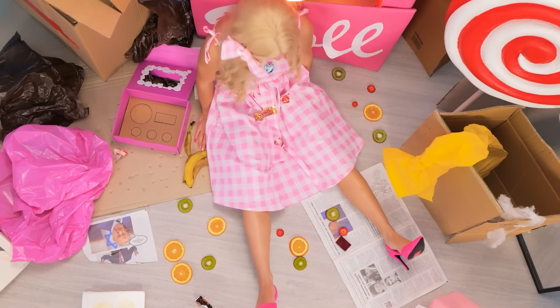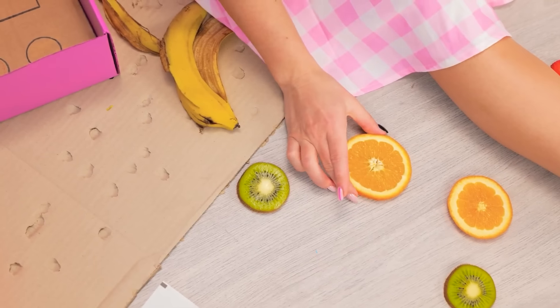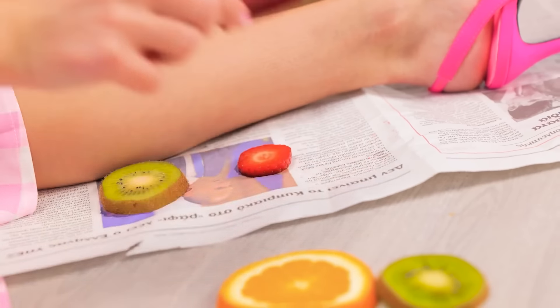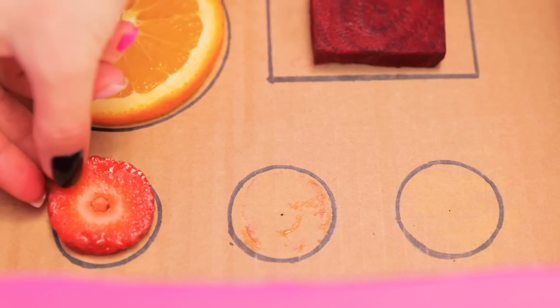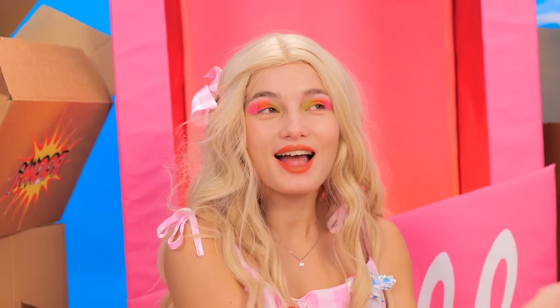Hmm, feels weird! I need to fix it! I need to bring my makeup back! We'll use only natural ingredients! The brighter the colors, the better! Let's check it up! Cool! I'm back! Amazing! Even better than before!